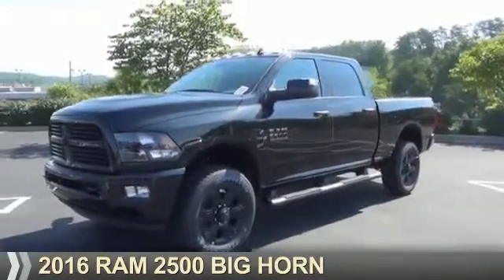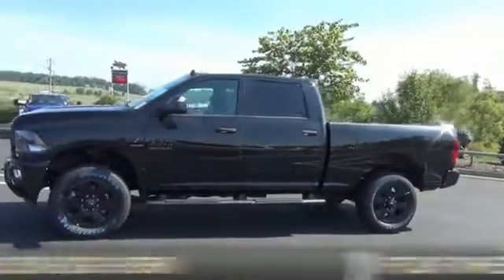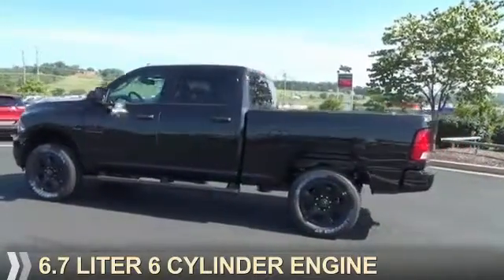Presenting the 2016 Ram 2500. It's powered by four-wheel drive and a 6.7-liter, six-cylinder engine.